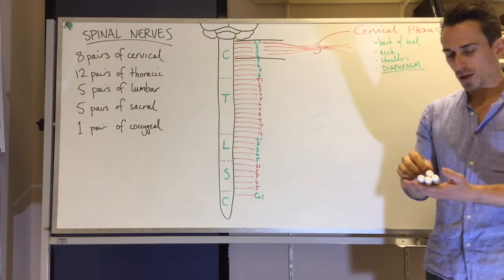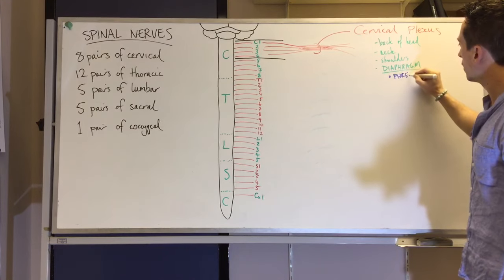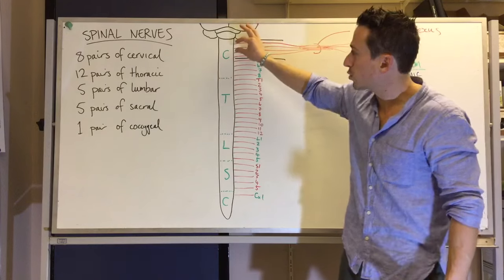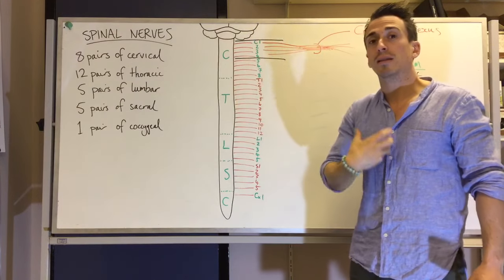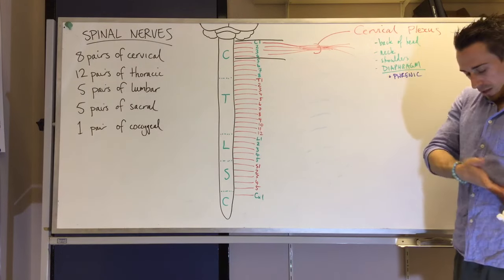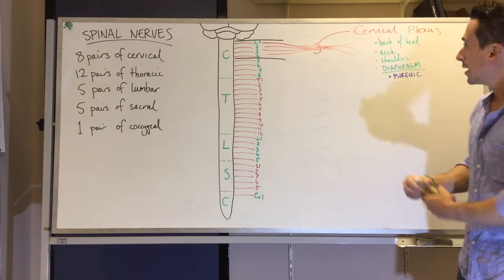The key nerve of the cervical plexus is the phrenic nerve, which innervates the diaphragm. Clinically, individuals who have had a spinal injury or hemi-lesion at C1 to C5 may have their ability to breathe affected, because the phrenic nerve drives the diaphragm — the dome-shaped muscle separating the thoracic and abdominal cavities — which contracts downward to allow you to breathe in.